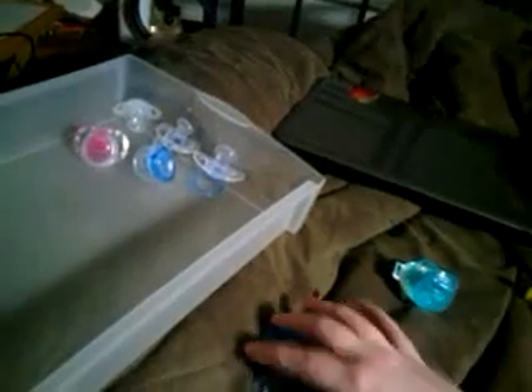Hey YouTube, it's JennyB123 and I have a huge pacifier haul. I'm sorry that the video I uploaded earlier introducing him — you couldn't hear me. So I will try to re-upload that.